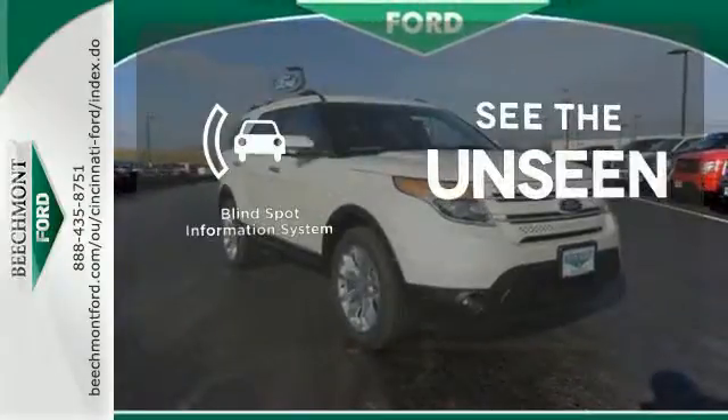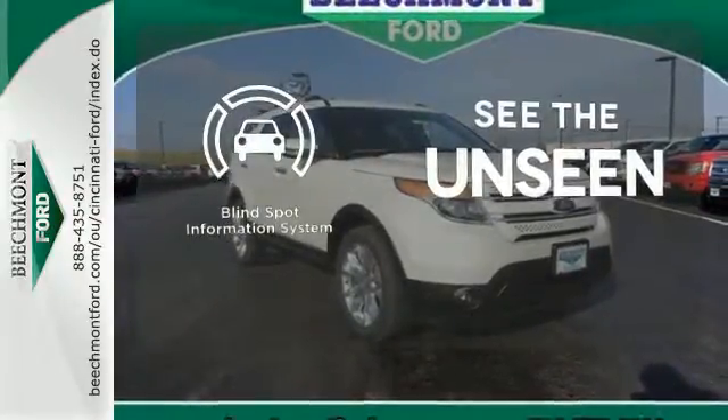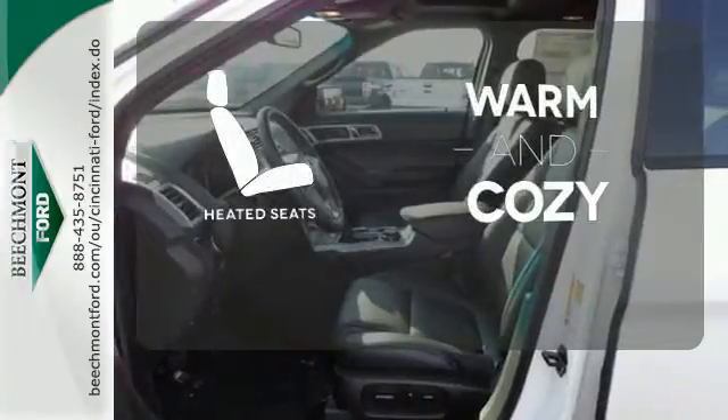Negotiating traffic has never been easier, thanks to the Blind Spot Indicator. Wrap yourself in the comfort of heated seats.